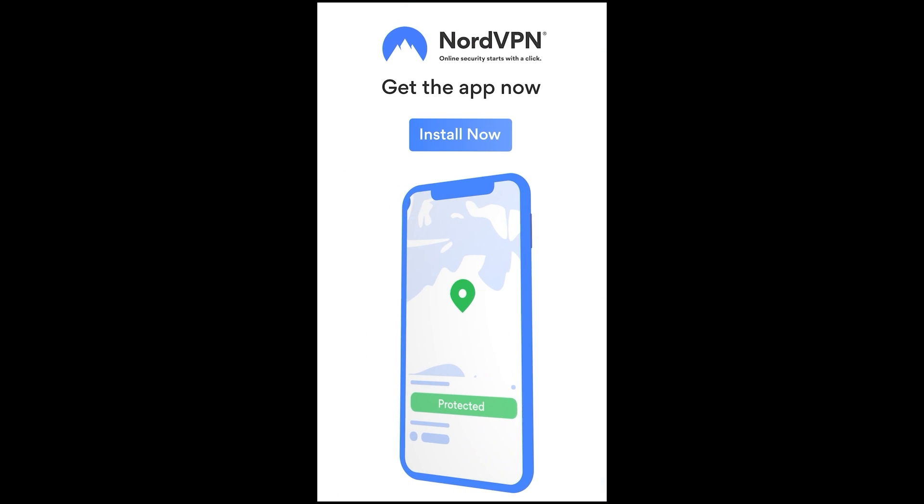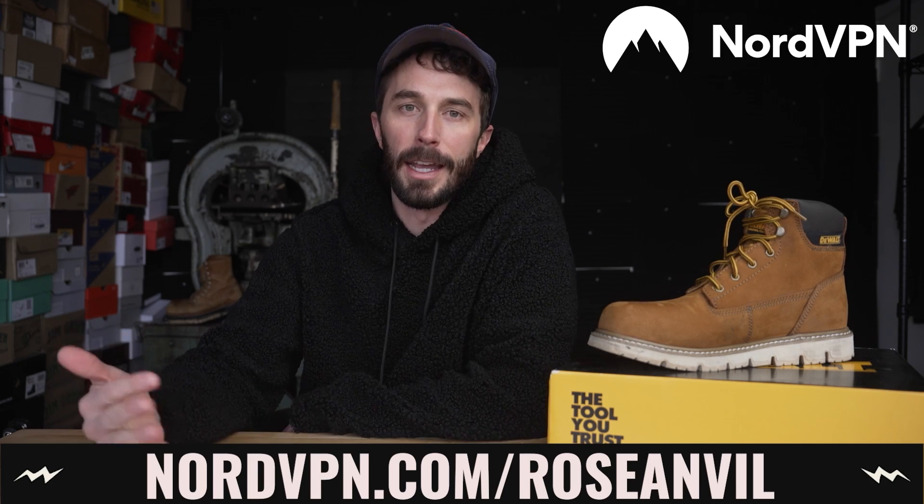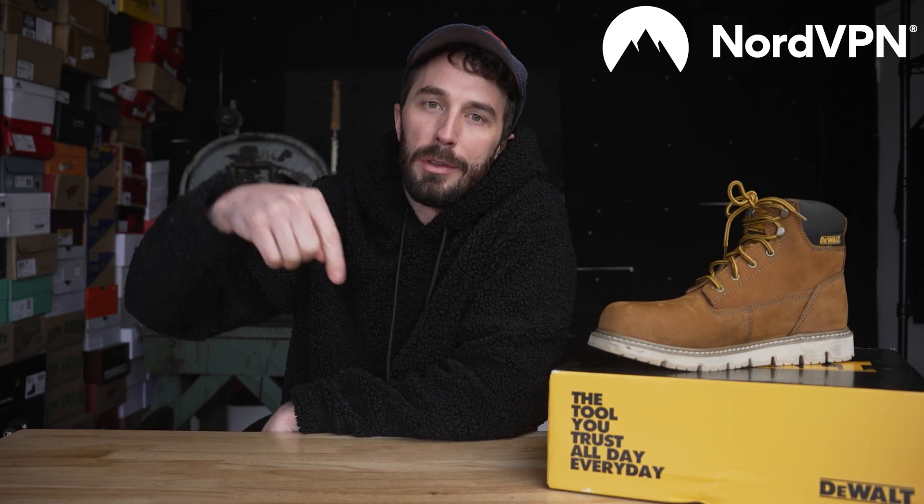Get an exclusive NordVPN deal by using the link in the description or by going to nordvpn.com/roseanvil. It's risk-free with NordVPN's 30-day money-back guarantee. Thanks again to NordVPN.